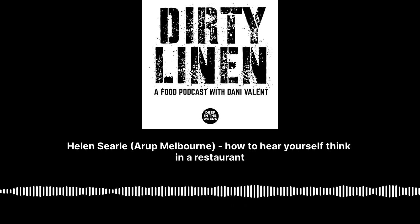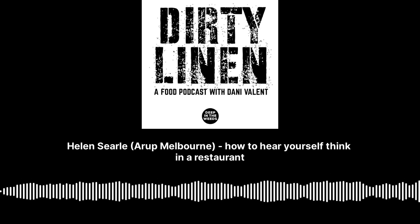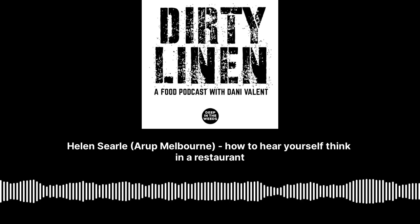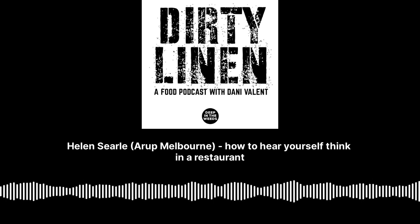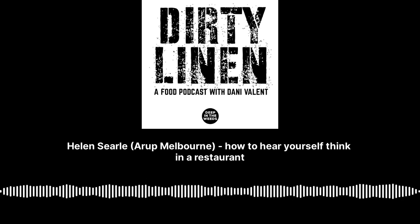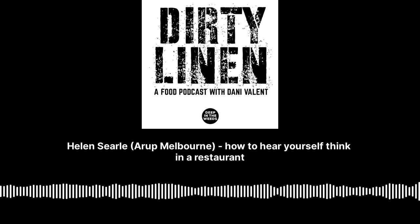You'd never see on a job ad for a restaurant, 'we pride ourselves on a workplace that isn't too loud' — but it would be interesting if people started using their attention to acoustics as a selling point, not only for customers but also for staff.